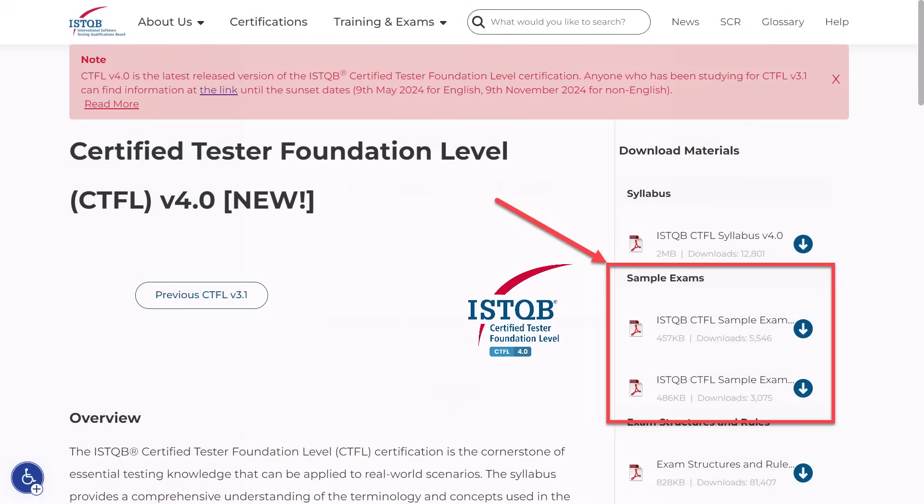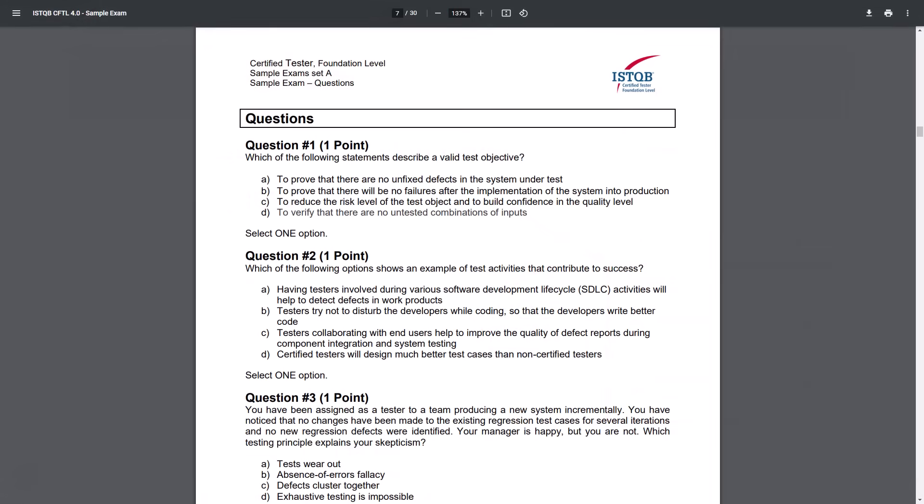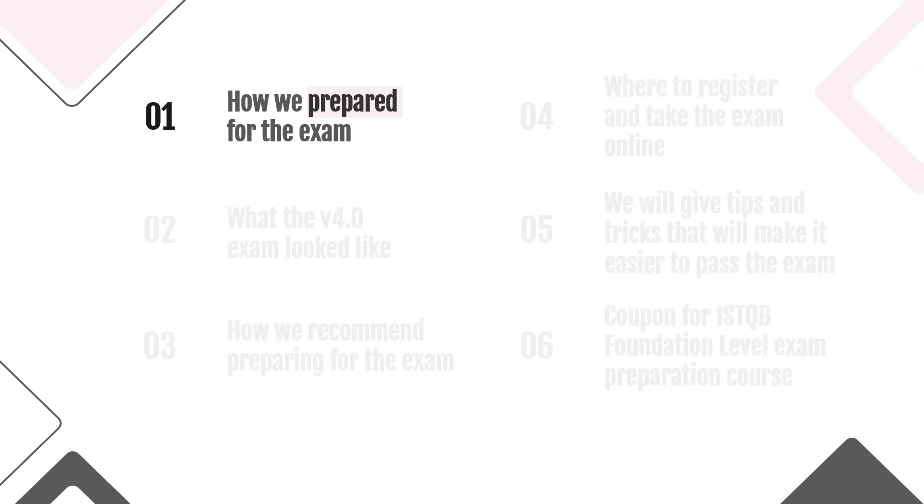After that, we solved the questions provided in the sample exam section. In the previous versions there were three exam samples, but this time there is only one exam sample, which is not enough for good preparation. And that's all we did: read the new syllabus once, familiarized ourselves with the terms, and solved 40 tests. And we went for the exam.